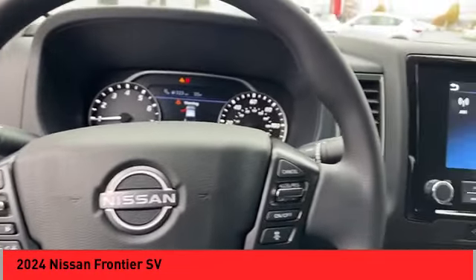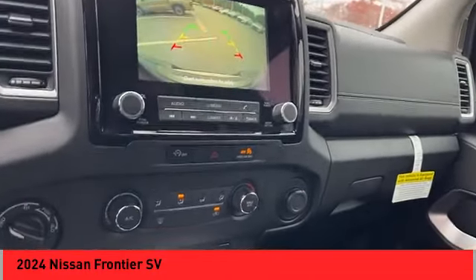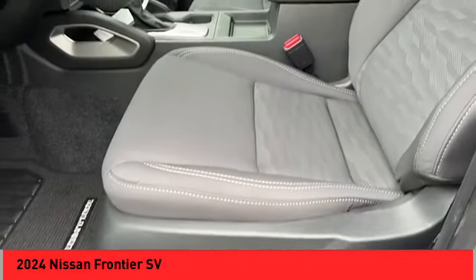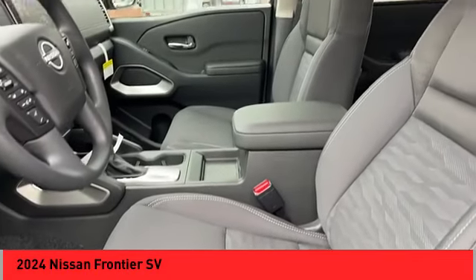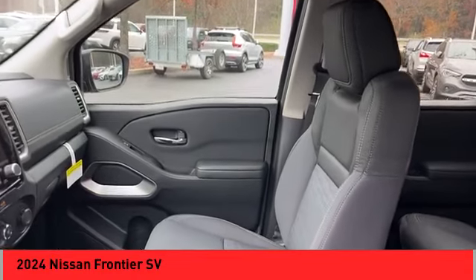Your new ride is just a phone call away. Let's go.